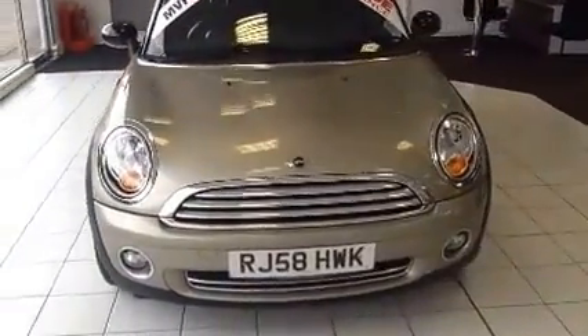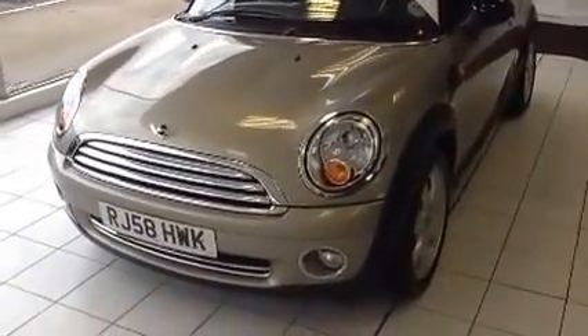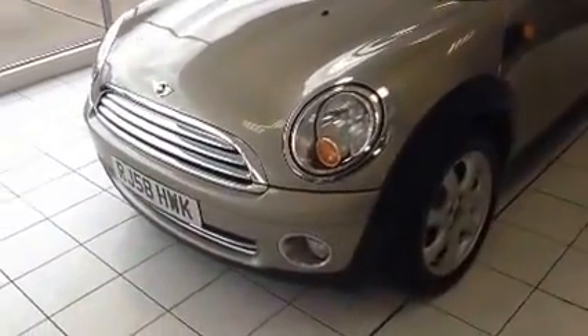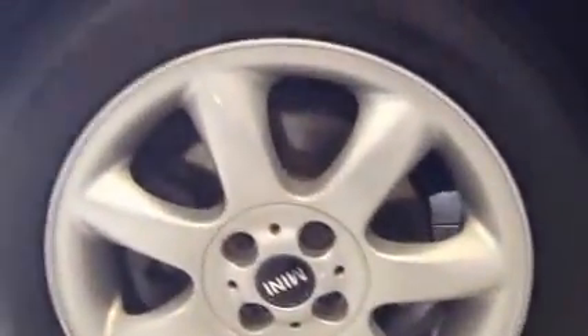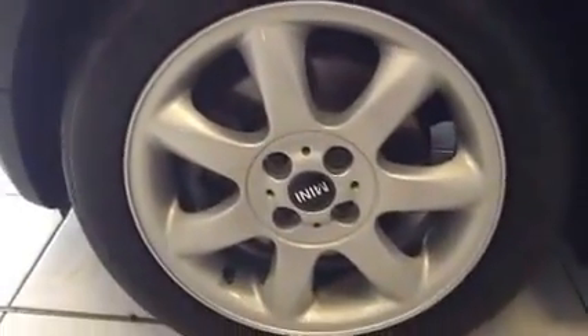This vehicle was registered in October 2008, and as you can see is on a 58 plate. The vehicle is equipped with a chilli pack which includes front fog lights to aid visibility. It also comes with upgraded 16-inch mini alloy wheels in great condition, with chrome detailing and chrome door handles down the side of the vehicle.